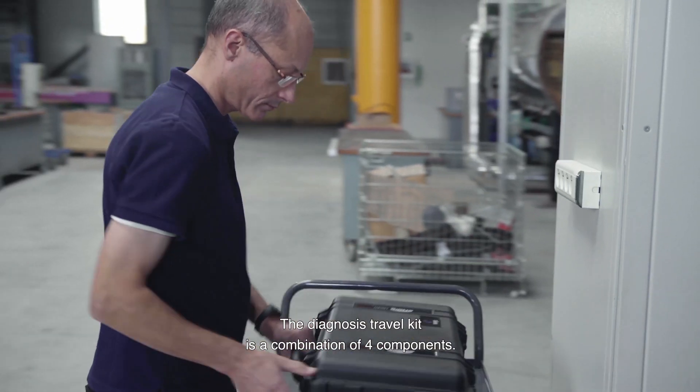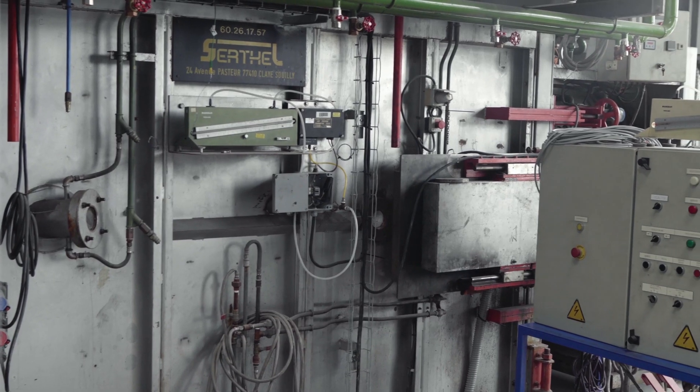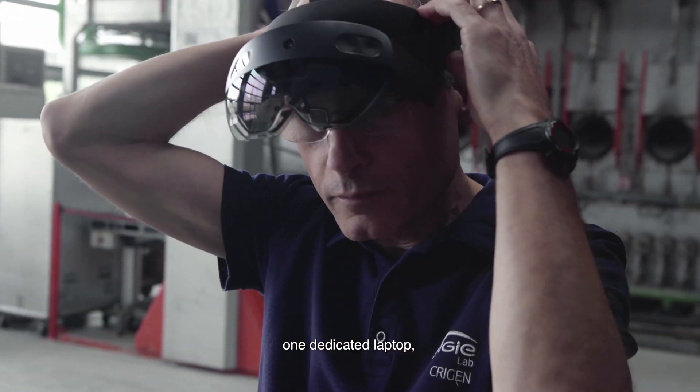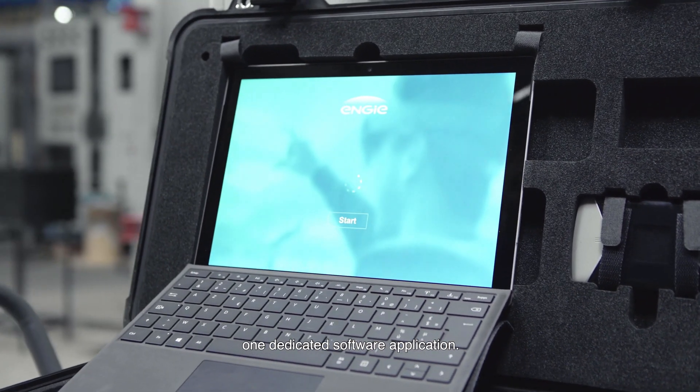The Diagnosis Travel Kit is a combination of four components: several HoloLens, a protective case designed by Synergies, one dedicated laptop, and one dedicated software application.